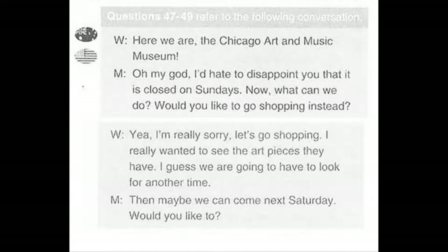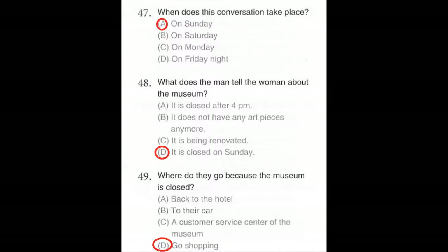Questions number 47 through 49 refer to the following conversation. Here we are, the Chicago Art and Music Museum. Oh my God, I'd hate to disappoint you, but it is closed on Sundays. Now what can we do? Would you like to go shopping instead? Yeah, I'm really sorry. Let's go shopping. I really wanted to see the art pieces they have. I guess we are going to have to look for another time. Then maybe we can come next Saturday. Would you like to? Number 47: When does this conversation take place? Number 48: What does the man tell the woman about the museum? Number 49: Where do they go because the museum is closed?